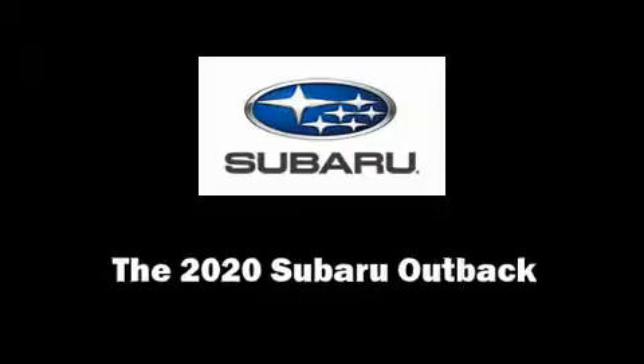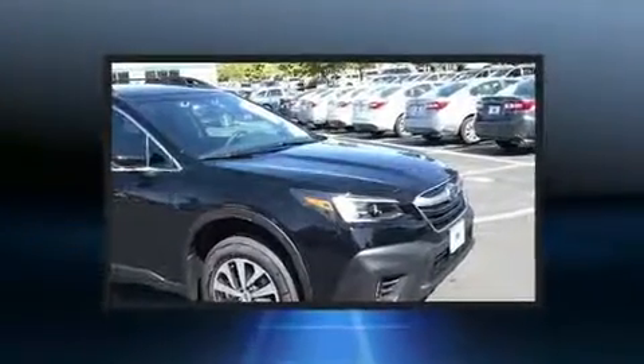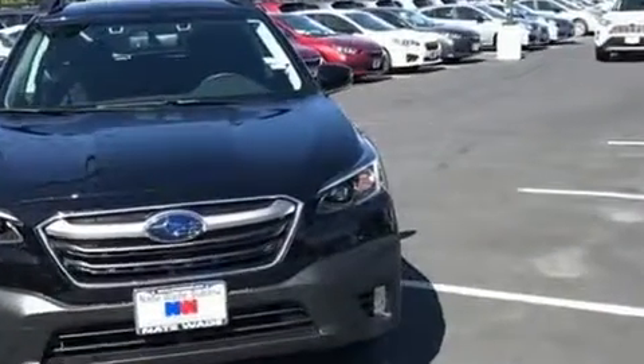Come test drive this 2020 Subaru Outback. Smooth gear shifts are achieved thanks to the efficient four-cylinder engine. And for added security, Dynamic Stability Control supplements the drivetrain. All-wheel drive keeps this model firmly attached to the road surface.